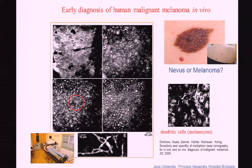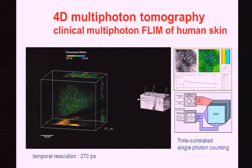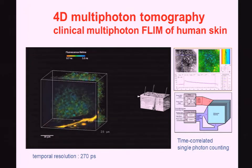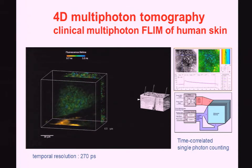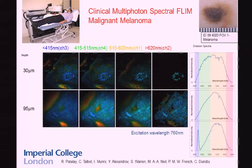Groups in Brisbane, Australia as well as in Jena are trying to figure out whether this is a method for early diagnosis of melanoma, looking into a variety of nevi. With a femtosecond laser system it's relatively easy to integrate very fast photon multipliers and do time-resolved single photon counting per pixel. We calculate the mean fluorescence lifetime and depict it as a color — red for 700 picoseconds, blue for 3 nanoseconds. Imperial College is also performing spectral FLIM in clinics on melanoma patients using multiple PMTs in different spectral ranges.